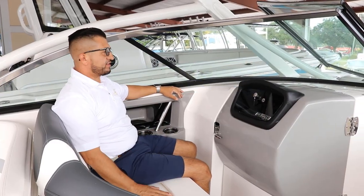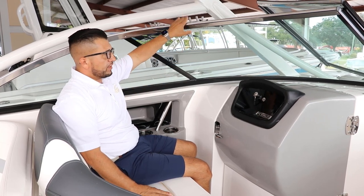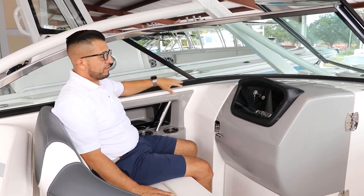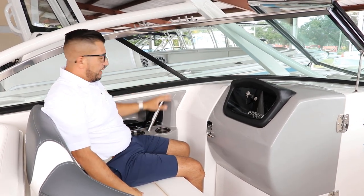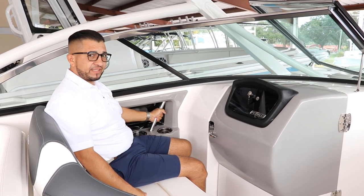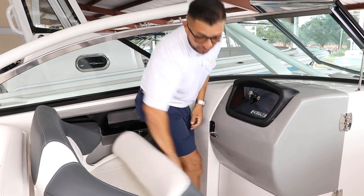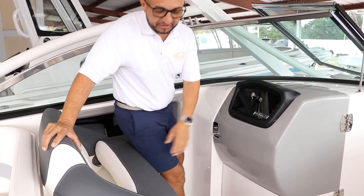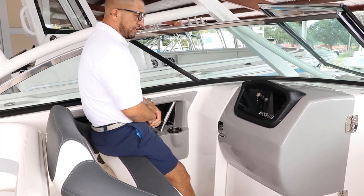Same situation on the passenger side — you can easily see through the windshield so the frame is not in your line of sight. It's got a double-wide passenger seat. Right here you're going to have access to a stainless steel cup holder, a nice handrail, and a phone charger. If you decide to sit in a higher position, it's got the bolster seat so you can sit just leaning a little bit.